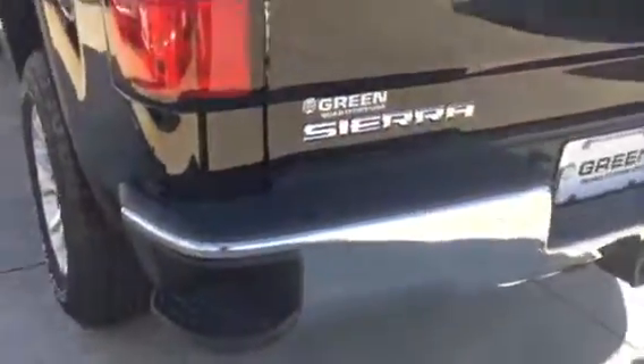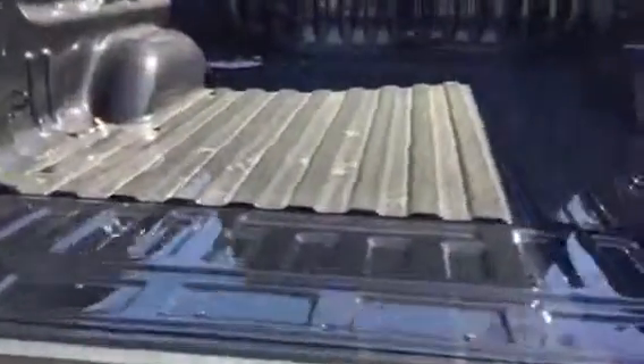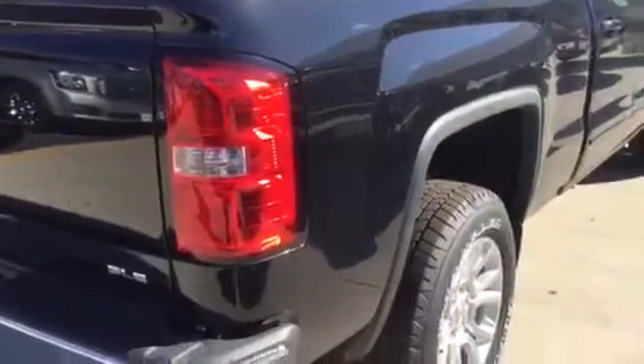Still have the rail protectors on this one, wheelhouse liners, corner step bumper, tow package, locking tailgate — features the soft opening, very lightweight. And still the LED lights in the bed and the upper tie-downs as well.